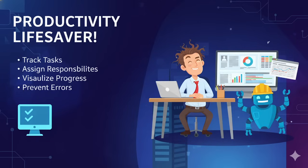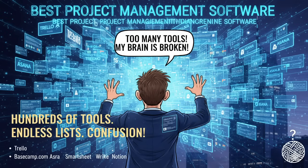But here is the challenge. There are hundreds of tools out there. If you Google 'best project management software', you will be bombarded with endless lists — some saying Trello is best, others pushing Jira or Monday.com or Asana. It gets confusing really fast.